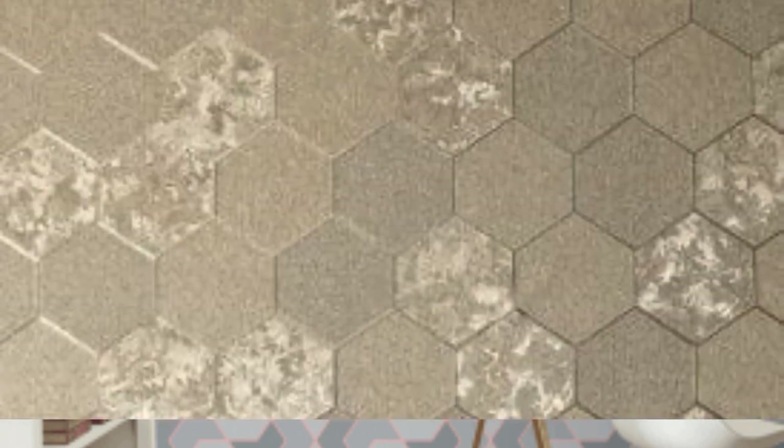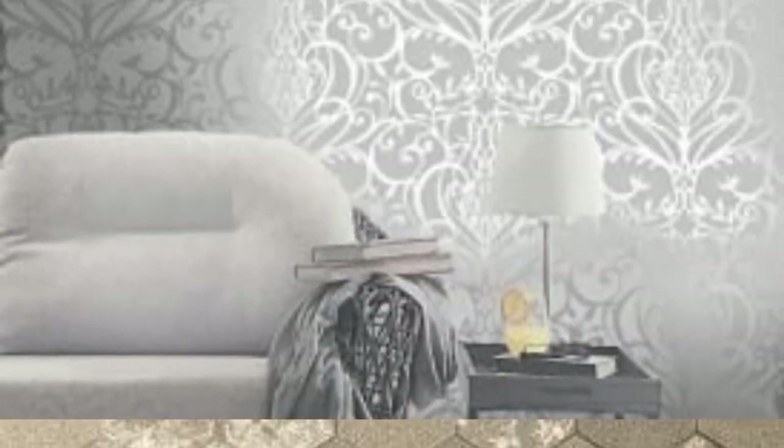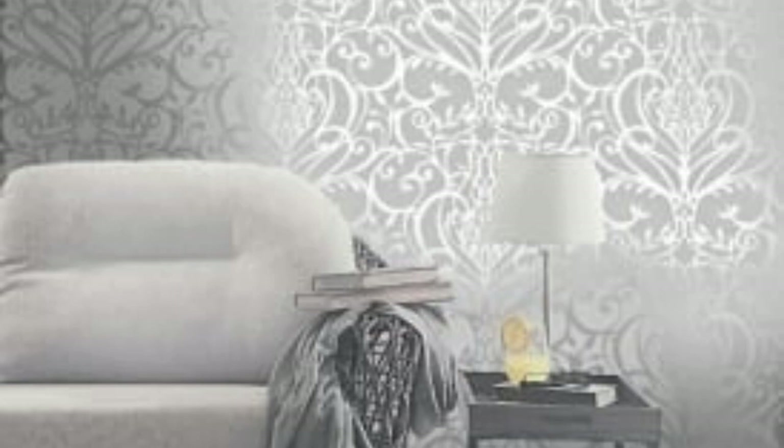Customization. Some companies offer customizable metallic wallpaper, allowing you to create a unique and personalized design for your space. This can be an excellent option if you have a specific vision or want to incorporate elements like monograms, quotes, or custom patterns.